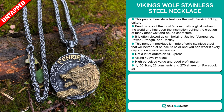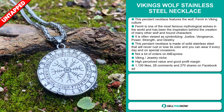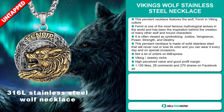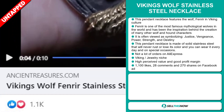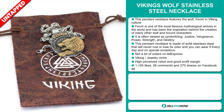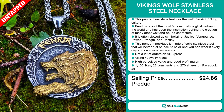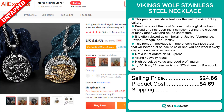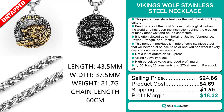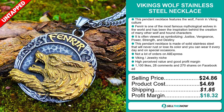We also think it has a lot of untapped potential. So far, there haven't been many orders on AliExpress, so you could definitely take advantage of this. It falls under the Viking jewelry niche market, and this item has a high perceived value, giving you a good profit margin. The Facebook ad has 1,100 likes, 28 comments, and 270 shares. The selling price for the Viking's Wolf Stainless Steel Necklace is $24.86, whereas the product cost is only $4.69. Shipping will set you back $1.85, so you're looking at a very good profit margin of $18.32. Sell this now!